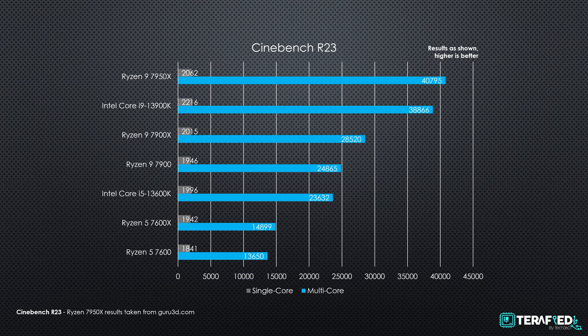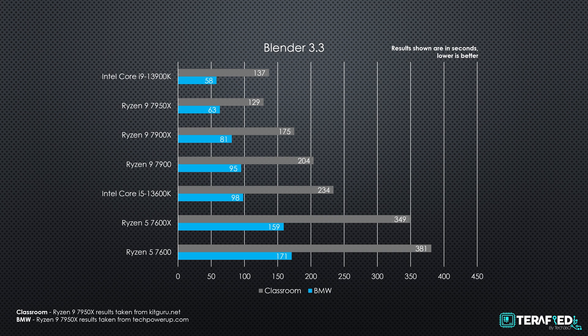Moving on to Cinebench R23, the same holds true. The Ryzen 5 7600 performs just right below the Ryzen 5 7600X, while the Ryzen 9 7900 performs very similarly in single-core, taking a slightly larger hit in multi-core. In our Blender test with BMW and Classroom, the same trend is observed. The Ryzen 5 7600 completed them in 171 and 381 seconds respectively, versus the 7600X at 159 and 349 seconds. The Ryzen 9 7900 completed them in 95 and 204 seconds, versus the 7900X at 81 and 175 seconds — a similar percentage difference throughout.